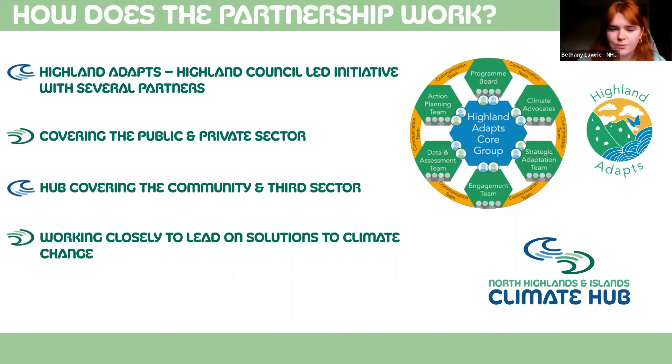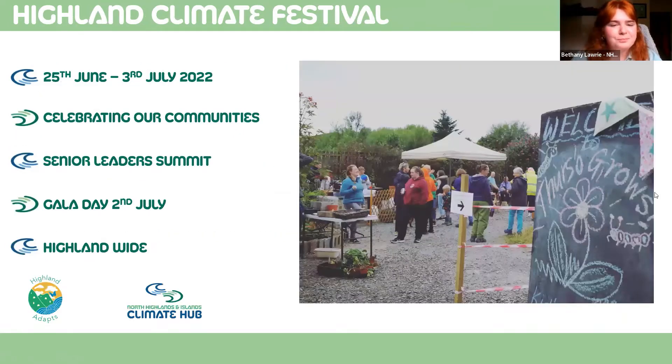The climate festival is taking place this year — it's the first Highland Climate Festival and we're really excited to bring this opportunity to our amazing communities in the Highlands. The festival will be taking place between the 25th of June and the 3rd of July. We're hosting this festival to really celebrate our communities as life is starting to get back to normal, and we feel it's a really great time to have some community celebrations.